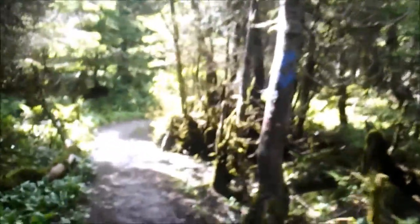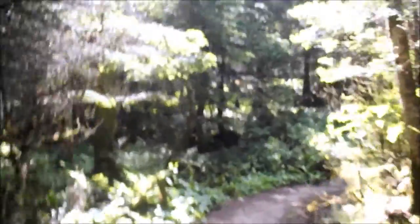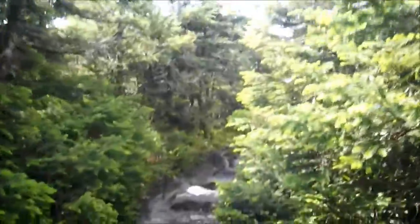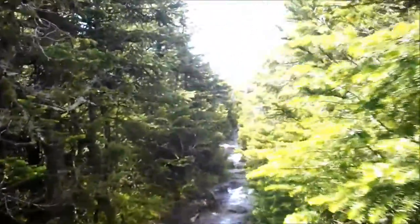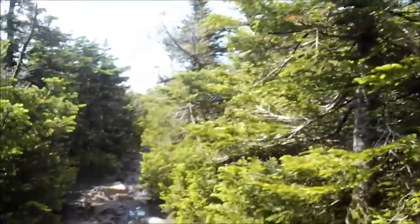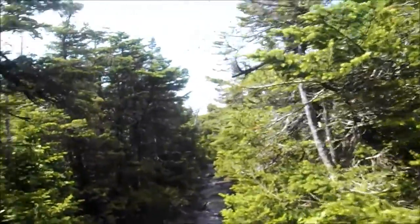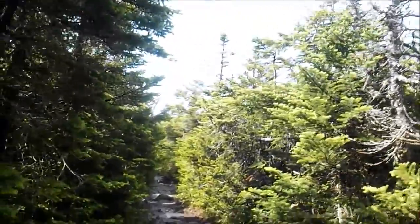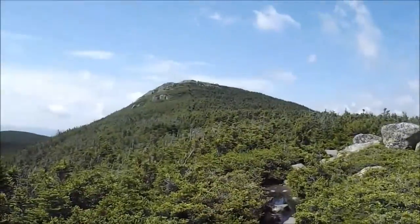I believe we're in the col between North and South Twin, which means we should be starting the climb up to the summit of South Twin pretty much right about now. This section of the North Twin Spur going up South Twin is actually rather mellow. Wait a minute — I think I see it up there, the summit. So we're getting close. Can we bag number 41? That is our destination right up there — South Twin Mountain.